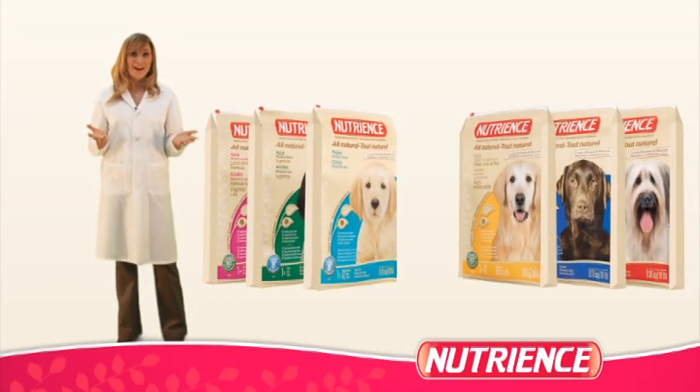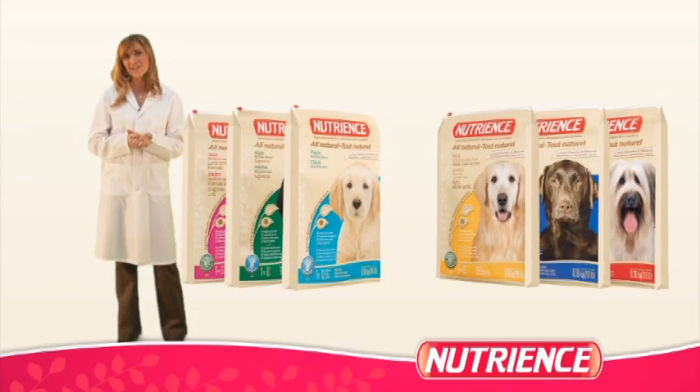Now that you know a bit about our new product line, let's take a closer look at each of our new formulas.